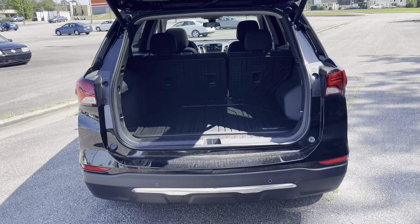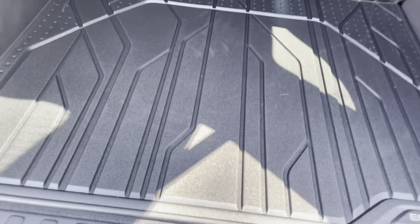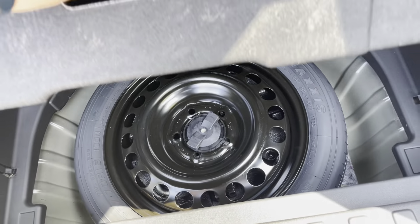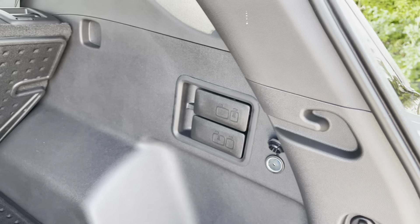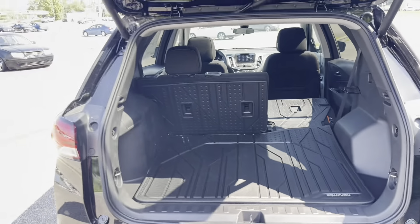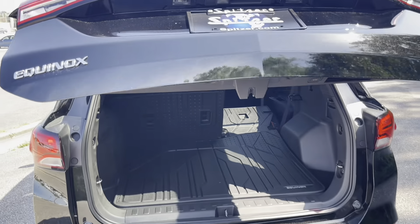It does come equipped with the power liftgate. You can see the all-weather liners covering the back seat as well as the trunk area. Folding up this panel gives you additional storage space, and underneath you have your spare tire. Over here on the side you can pull these tabs and the back seats will lower for you — very easy and useful if you're trying to load something into the car. You can also open and close the tailgate from your key fob as well as inside the vehicle.